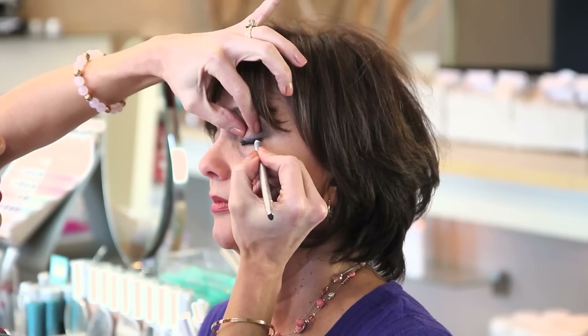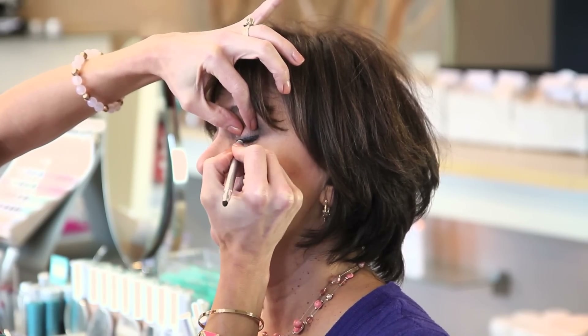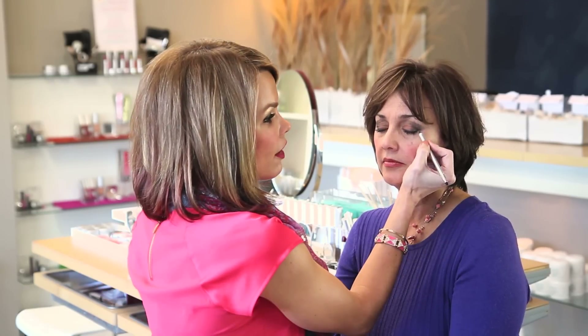And last but not least — liner. Liner is going to give us that dramatic look that we all want on our eyes for an evening look. When you're working with an eye that's over the age of 50, you want to make sure that you are using a sideways motion, back and forth, to make sure that none of the liner is skipping from the slight lines and wrinkles that we have on our eyelid, so that there are no gaps.